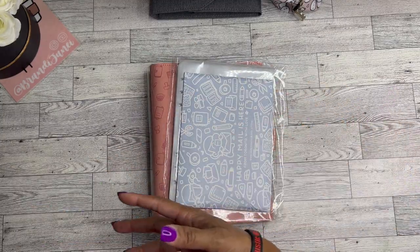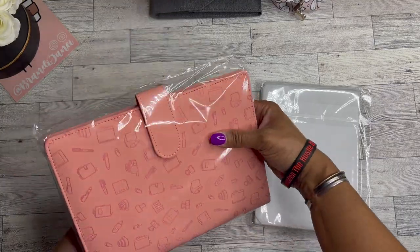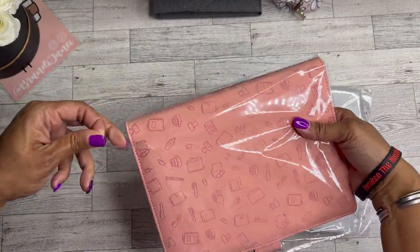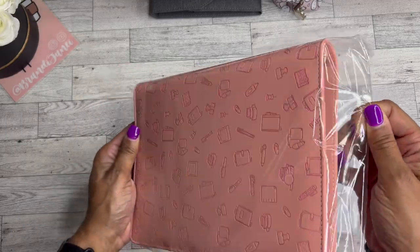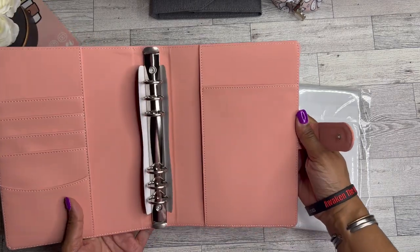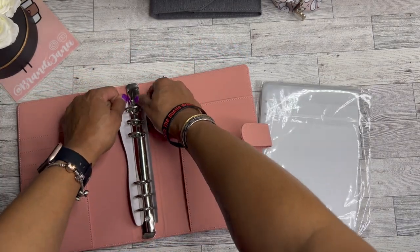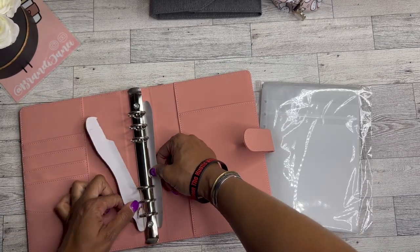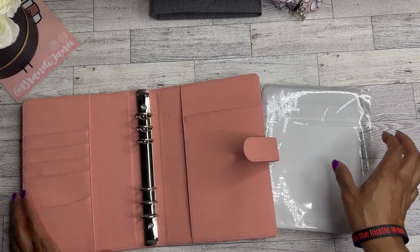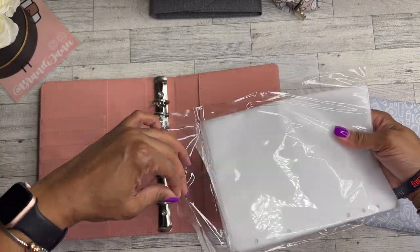So with this I was given store credit to go ahead and purchase some things, and then some things they were generous enough to send to me. This was one of the items that I did select and it is beautiful — I'm going to take it out of the packaging. It is like a sticker storage binder, and I figured because I knew they were sending me a ton of stickers this would be the best place to store them all. I absolutely love this color — it's like a coral pinkish color.